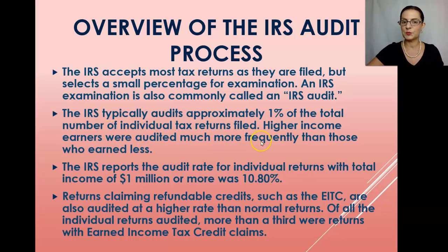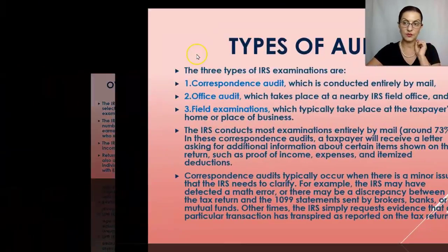Higher income earners are audited much more frequently. The IRS reports that the audit rate for individual returns with total income of one million dollars or more was over ten percent. The exception for lower income taxpayers is that returns claiming refundable credits such as the EITC are also audited at a higher rate, because the IRS knows these refundable credits are a fraud vector. More than a third of individual returns audited were returns with earned income tax credit claims.